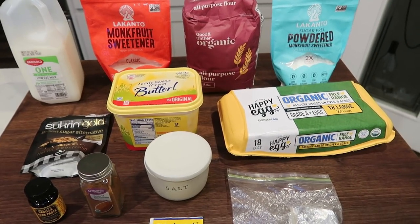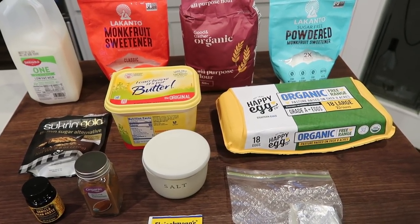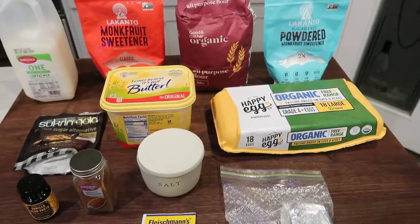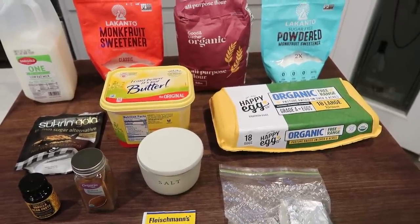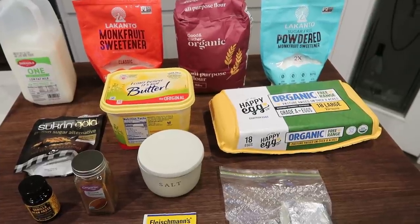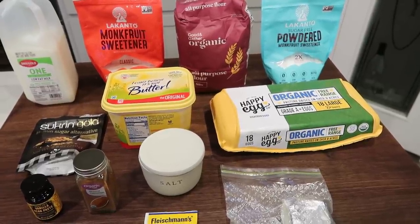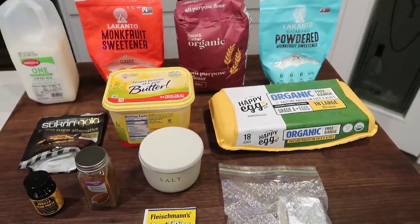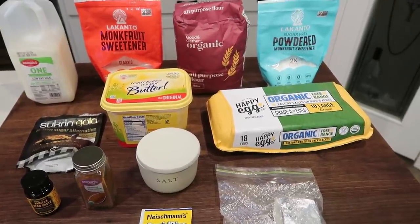For breakfast this week, I'm making cinnamon rolls — a Cinnabon cinnamon roll dupe. I plan on pairing this with some eggs and some fruit for a complete breakfast, just counting the points of the cinnamon roll. I have been wanting cinnamon rolls since the weather changed, so I'm pretty stoked for this recipe. Let me show you what's in breakfast.